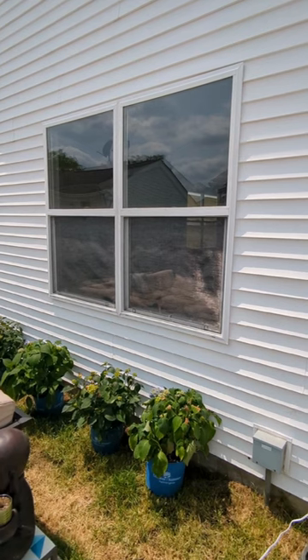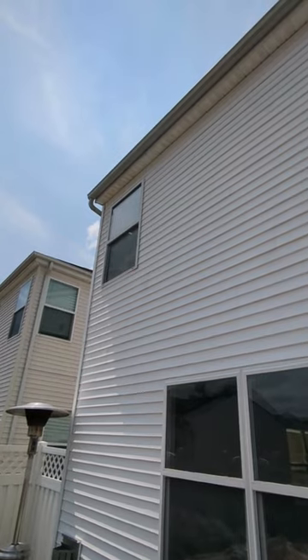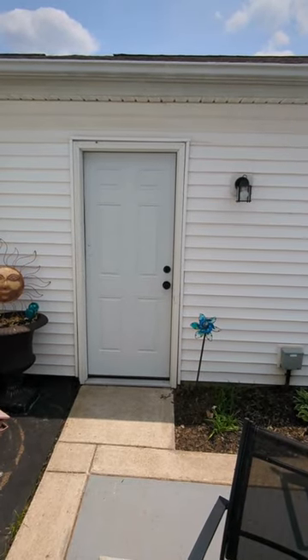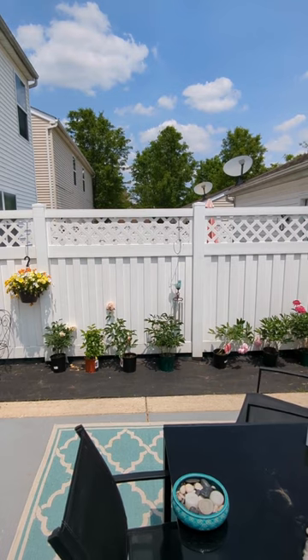We have some low windows in the back. We have that window, which is probably safe — probably going to be tough to get there. This patio door gives you access to the back of the home, and we're going to want to make sure that's protected.